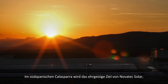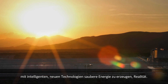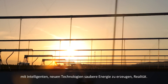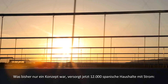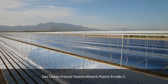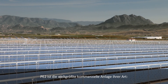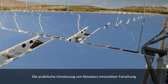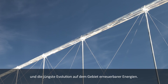In southern Spain's Calasparra, the ambitious goal of Novatec Solar to provide clean energy from ingenious new technologies is coming to light. What was merely concept is now powering over 12,000 Spanish homes through the Puerto Herrado 2 Linear Fresnel CSP power plant — the world's largest commercial plant of its kind. PE2 is the fulfillment of Novatec's innovative science and the latest in the evolution of renewable energies.